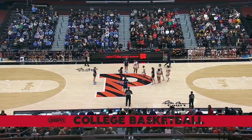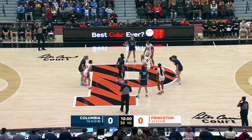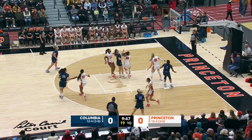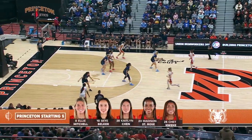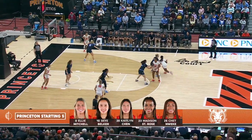Princeton in white here at Jadwin Gymnasium, the first of two meetings between the squads in the regular season. Concerted efforts go inside to Collins, one of the best facilitators, with the turnaround right over Chen. Starting in her 76th career game, Chet Nowecki will make her first start down low as a senior, replacing Parker Hill.